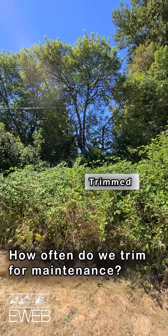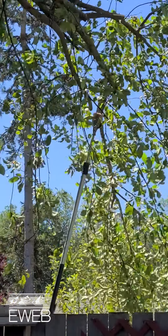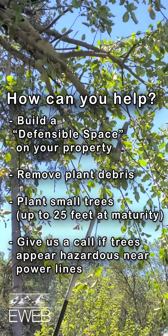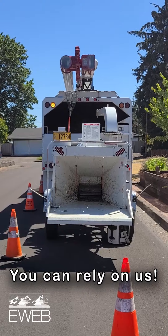The cycle is five years, but we come through our entire system every two and a half years to prune a tree. This helps a great deal with fire mitigation — maintaining the clearances, preventing any limbs from touching those power lines. When you get that, you're going to get potential for fire, so it's very necessary.